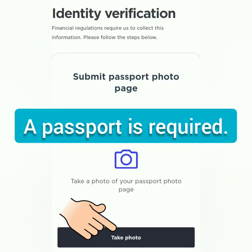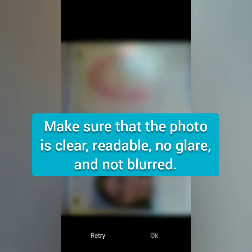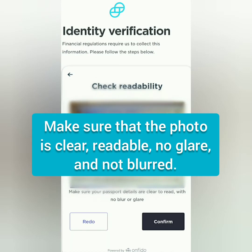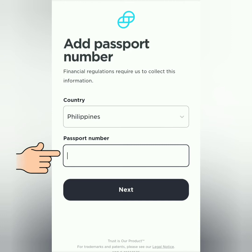Here you need to submit the photo page of your passport. Take a photo of your passport — make sure it's not blurred, no glare, and the details are clear and readable. Then confirm. Next, enter your passport number.